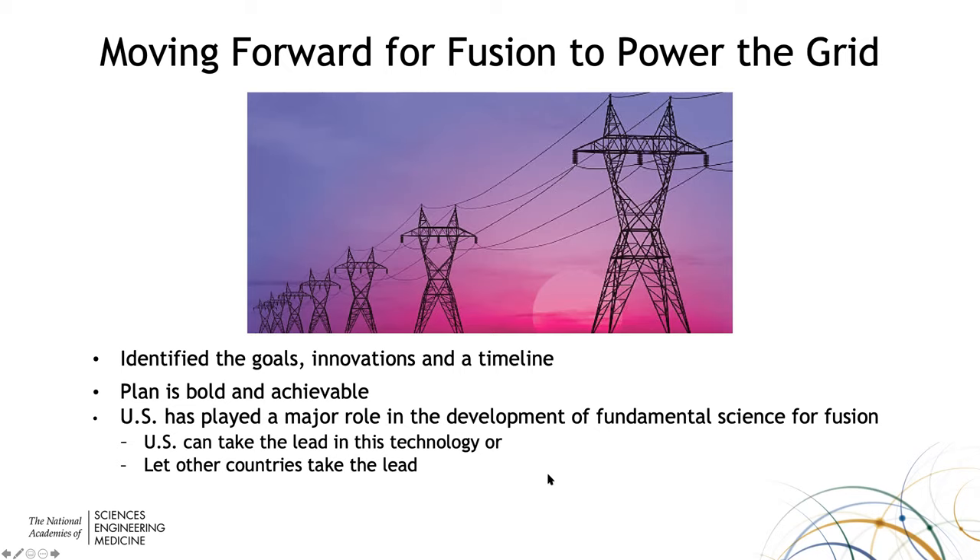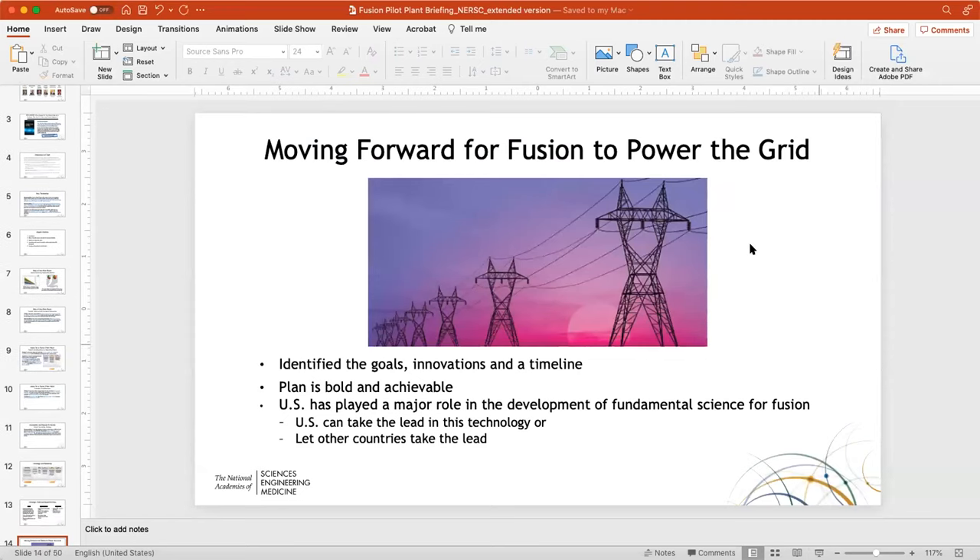We recognize this plan is more aggressive than the FESAC report. Risks include the level of scientific and technical readiness resulting in schedule risk, and the risk that fusion won't support the electricity transition on this timescale. Both the United Kingdom and China are working towards being first with fusion on the grid. But there are opportunities: engagement of the private sector, and the impact of transitioning to low carbon electricity. We feel the risks are mitigated by performing R&D in parallel with design and having clear decision points. The plan is bold but achievable, and the U.S. can take the lead in this technology.